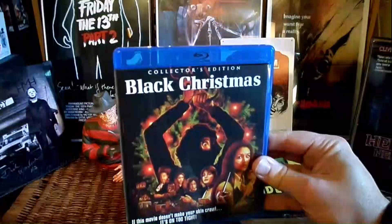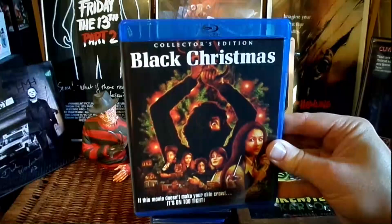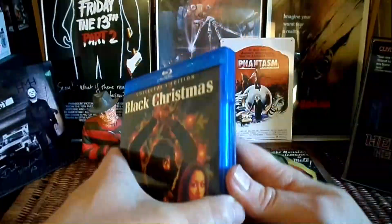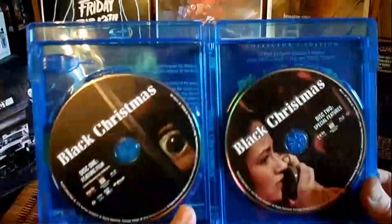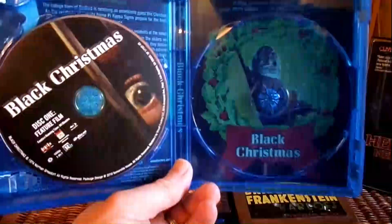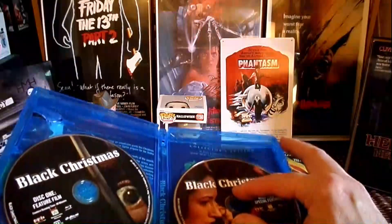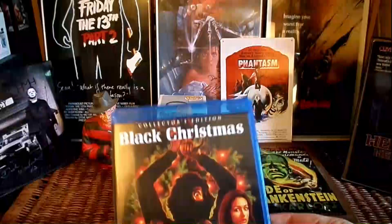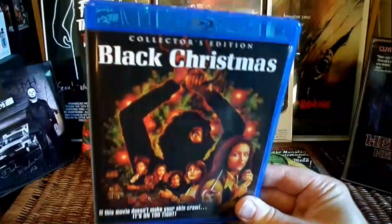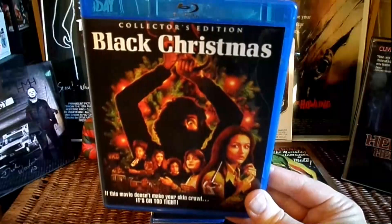Had to upgrade to the Black Christmas Blu-ray — yeah, about time. I just had the regular DVD and felt it was time for an upgrade. This is the Scream Factory Collector's Edition — very, very nice release of this awesome classic film. You've got the original old-school movie poster there. Very nice addition from Scream Factory. I love the poster art, and the alternate cover from Scream Factory is probably one of my favorites. I do prefer this cover over the original movie poster.